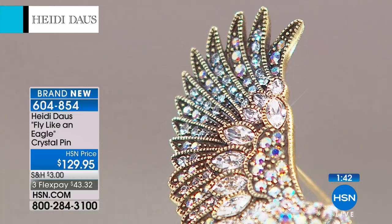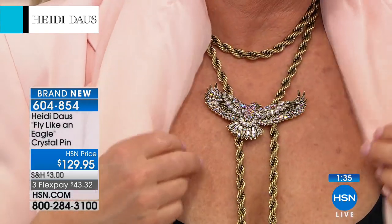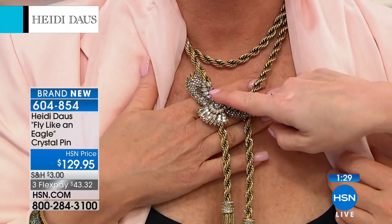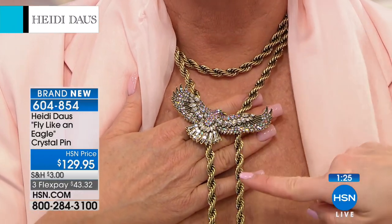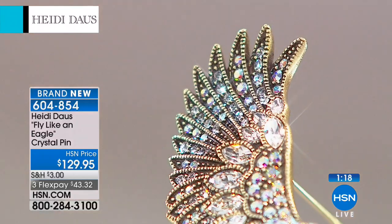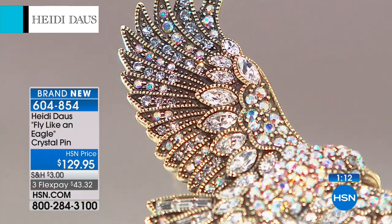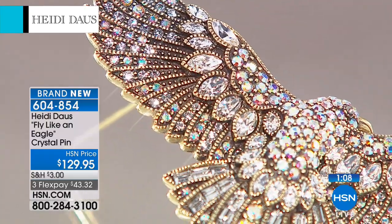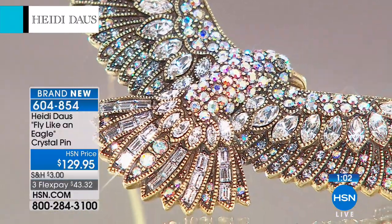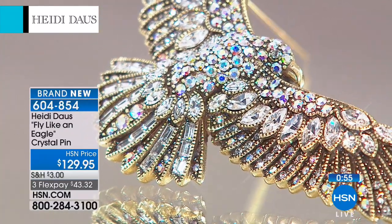This is a huge pin. There are so many different reasons to wear it. You've got white crystals on the wings, and the Aurora Borealis right in the center where the body is. See the navettes in all those different sizes, and then you have the baguettes on the tail feathers of this beautiful eagle. The Aurora Borealis is on the back and head, and of course on the wings. If you wear this outside and the sun is shining, put your sunglasses on — because it is just magnificent.